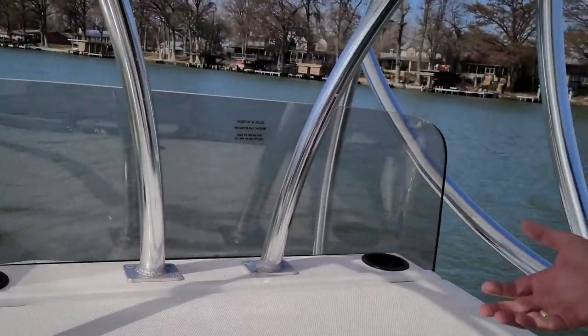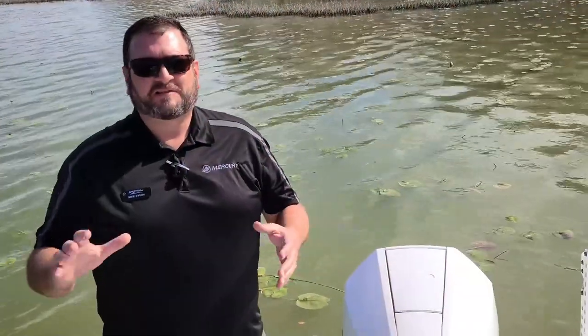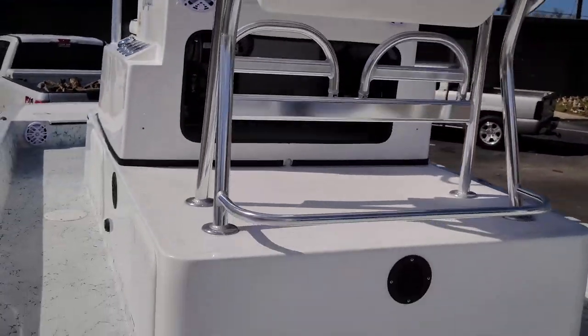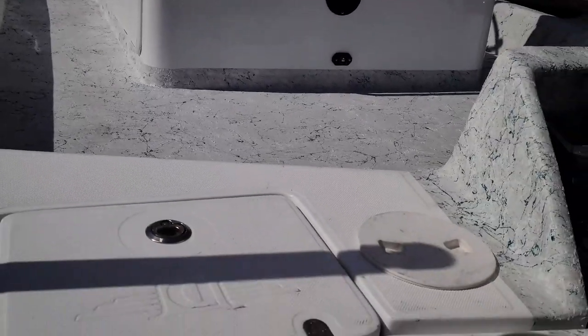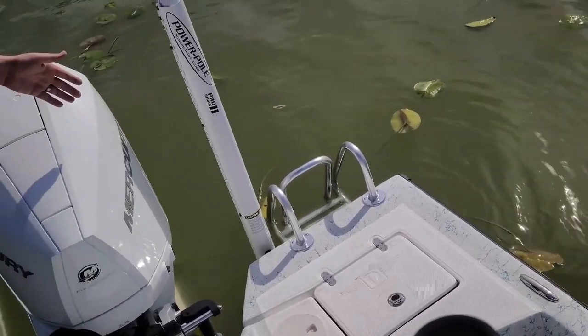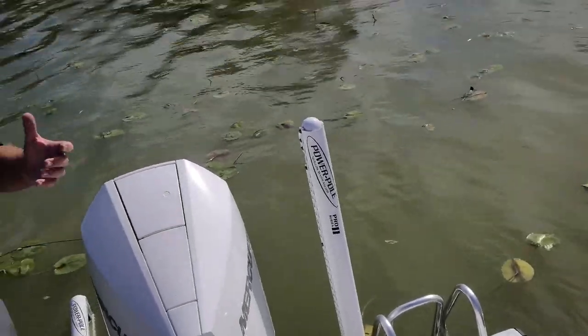These boats are custom rigged — you can choose the electronics you prefer, stereo, and a lot of other options. Dargle really offers a lot of variety and we can custom tailor the boat to your needs. Dargle didn't waste the space in the stern either; there's plenty of space for two or three anglers to fish back here with nice wide decks and low gunnel height for easy reach. The port corner has that second live well, and there are custom aluminum ladders, which is great if you're going to get out and wade fish.